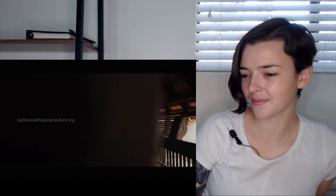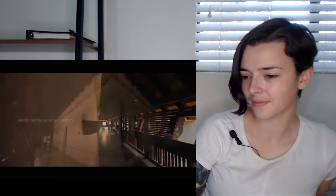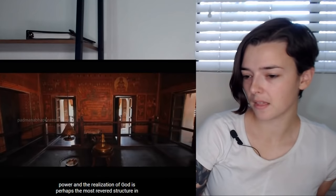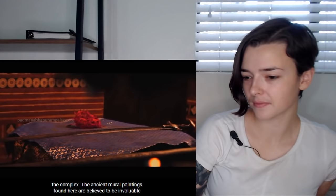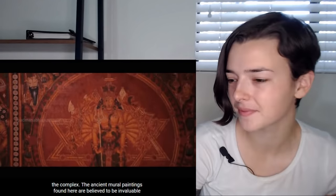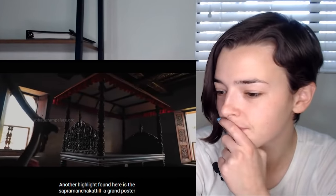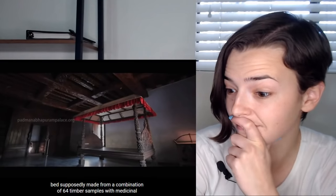Uparika Malika, a grand multi-storied structure that symbolizes wealth, royal power, and the realization of God, is perhaps the most revered structure in the complex. The ancient mural paintings found here are believed to be invaluable and sacred. Another highlight is the Sapermanja Kattil, a grand poster bed supposedly made from a combination of 64 timber samples with medicinal properties. Look at the carving — I wonder how long that took.